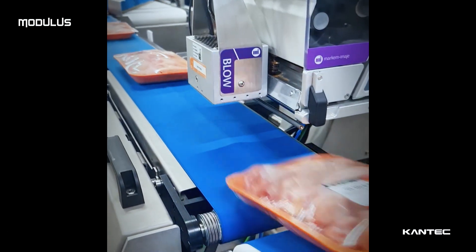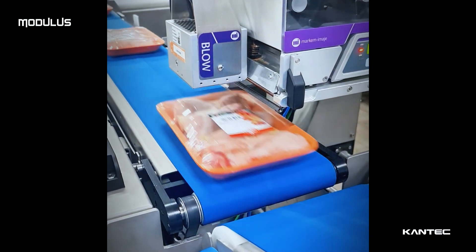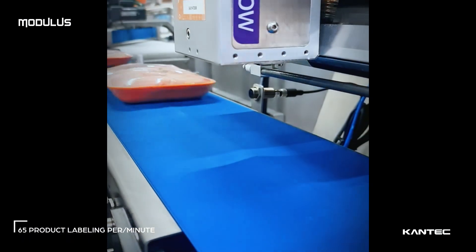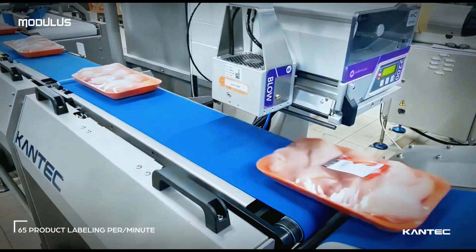The labeler is a high-speed system designed to meet industrial labeling requirements. It labels up to 65 tray products per minute according to their characteristics, preparing them for the grading stage.